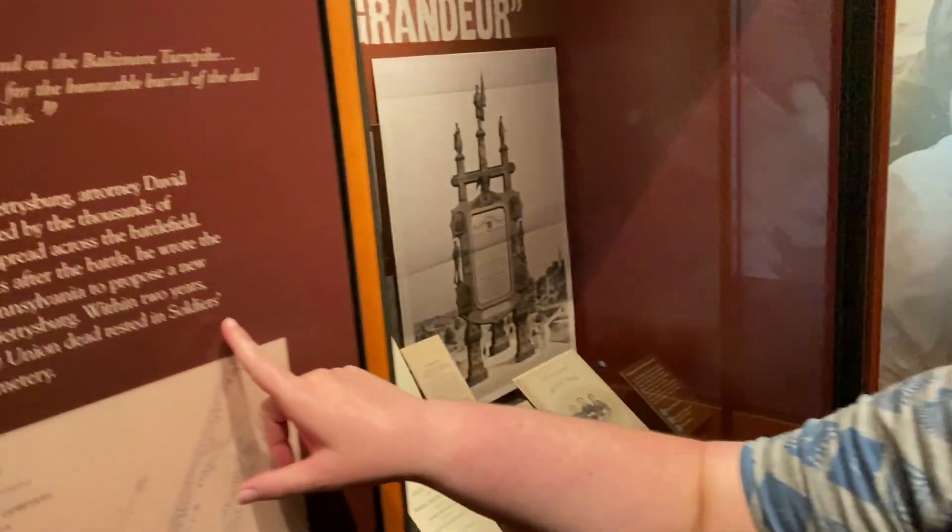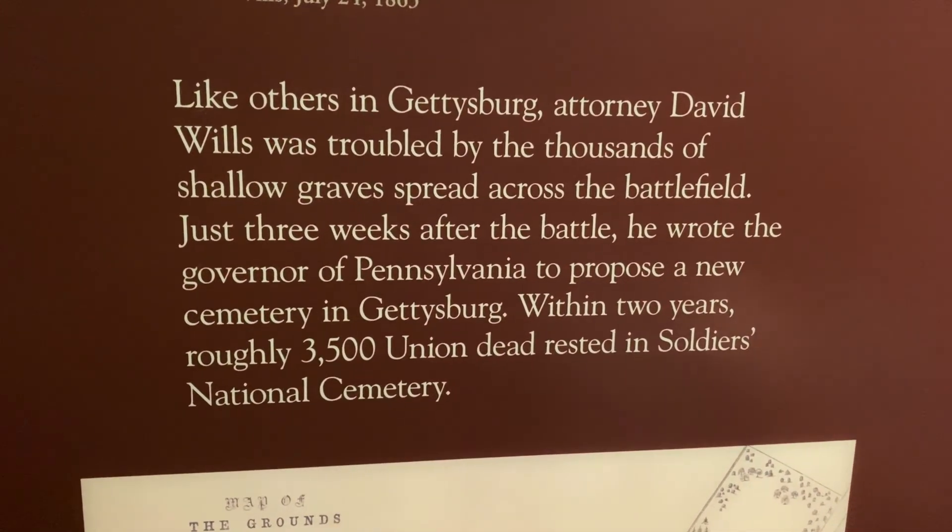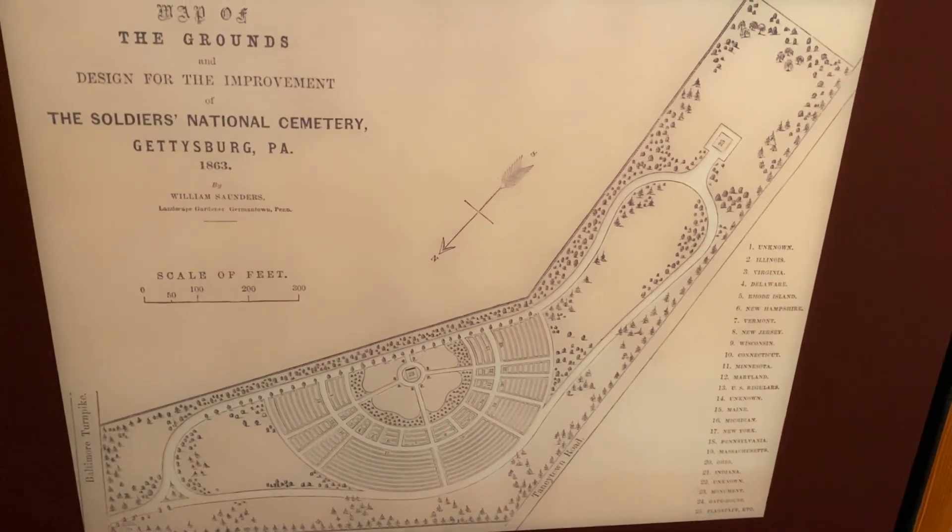Obviously there were lots of dead soldiers on the battlefield, and that bothered some people — they wanted a proper cemetery. Looks like within two years they had built a national cemetery here in Gettysburg. There are about 3,500 Union soldiers buried there. Another fun fact: the cemetery was first brought up by David Wills, who actually had the house hotel that Lincoln stayed at when he came to deliver the Gettysburg Address. Make sure you like this video, subscribe so you don't miss the next one, and share it with all your friends.